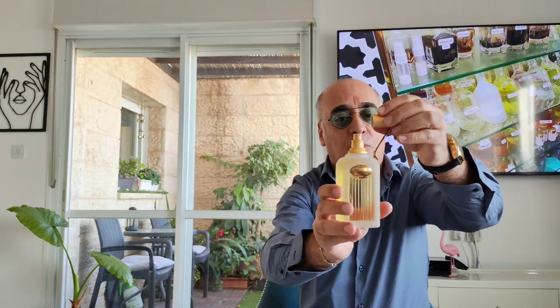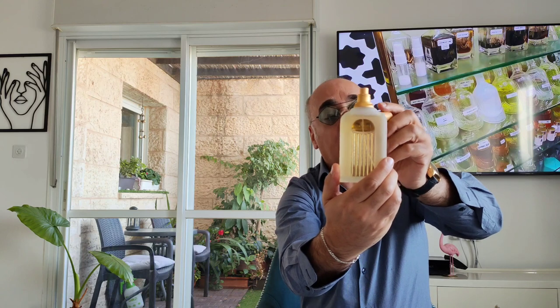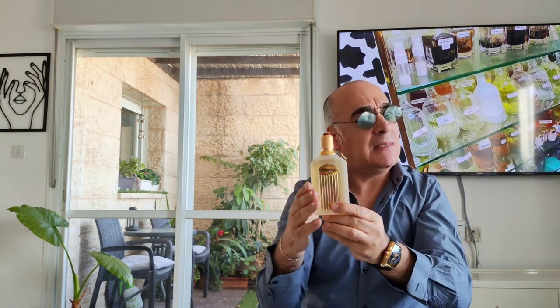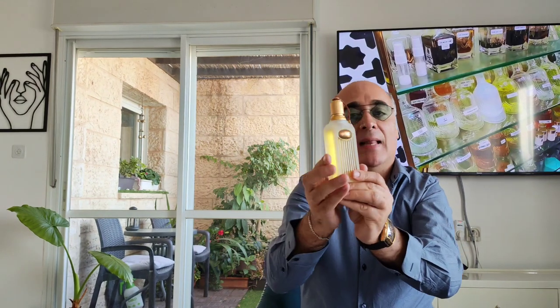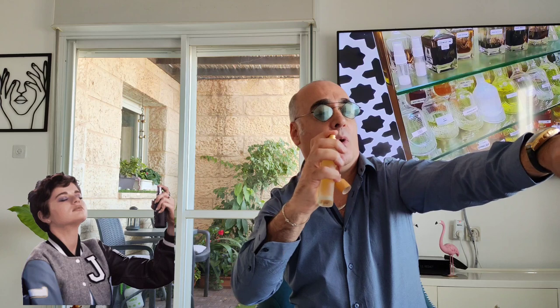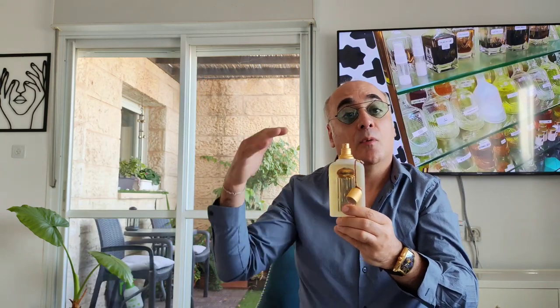The cap is on the lighter side but the design is really nice. It's transparent in the center so you can see how much juice is left — I really like it. It was released in 1994, it's a classical one, reformulated multiple times. I really like the bottle. The atomizer is okay. The genre is barbershop — it's really a barbershop fragrance, a woody floral barbershop, released 1994.